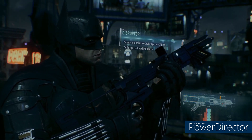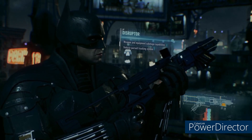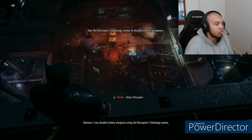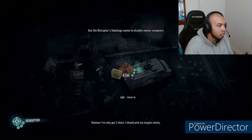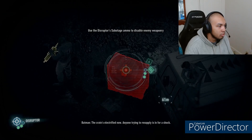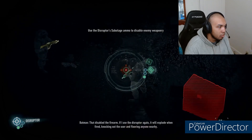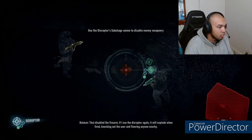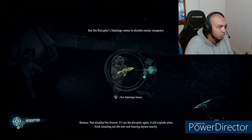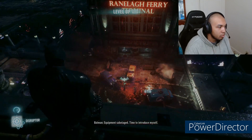A disrupter — a weapon and equipment sabotage capability, and also a vehicle pursuit tracking system. I can disable enemy weapons using the disrupter's sabotage ammo. I've only got three shots, so I should pick my targets wisely. That crate's electrified now — anyone trying to resupply is in for a shock. That disabled the firearm. If I use the disrupter again, it will explode when fired, knocking out the user and flooring anyone nearby. Equipment sabotaged — time to introduce myself.